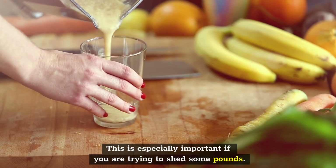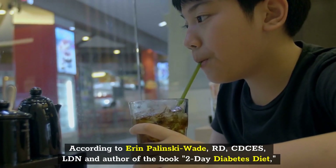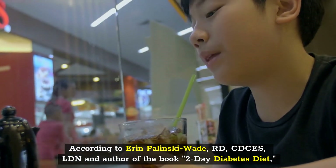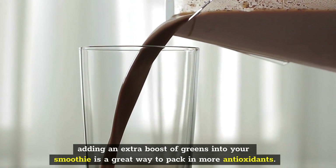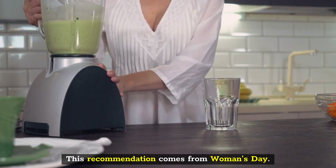This is especially important if you are trying to shed some pounds. According to Aaron Palinske-Wade, RD, CDCS, LDN, and author of the book 2-Day Diabetes Diet, adding an extra boost of greens into your smoothie is a great way to pack in more antioxidants. This recommendation comes from Woman's Day.